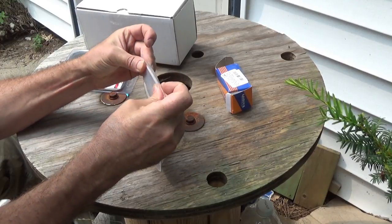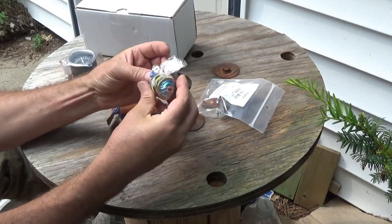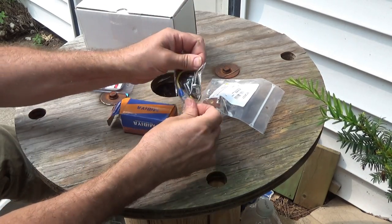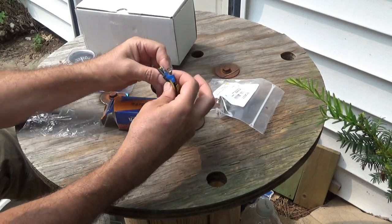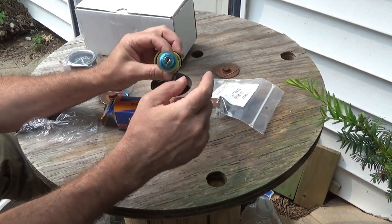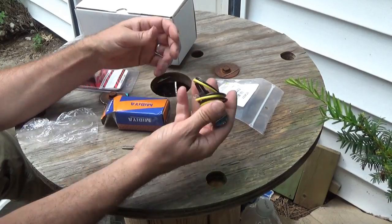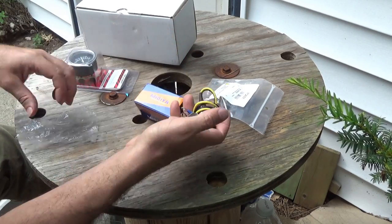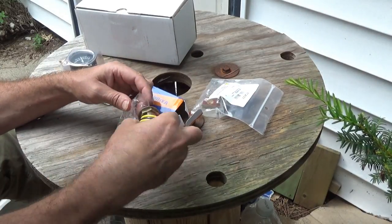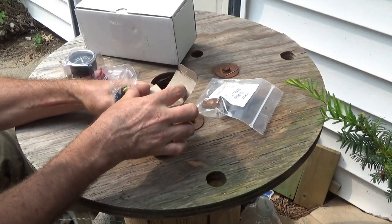I'll be renewing this old tractor. And this fell out when I opened it — the ignition switch. I'm not sure how I'm going to end up mounting that. I don't know if it'll go through any existing holes in the tractor. I hope so — I don't want to have to rig anything up.